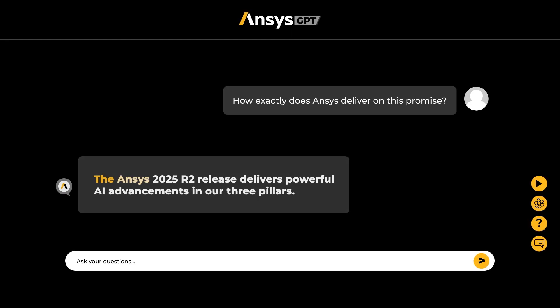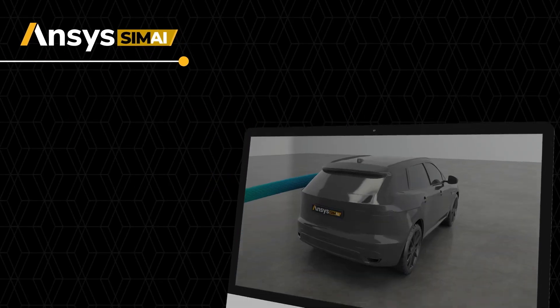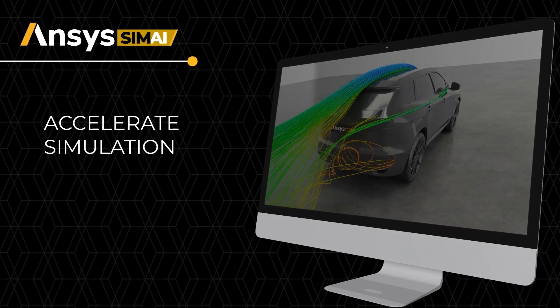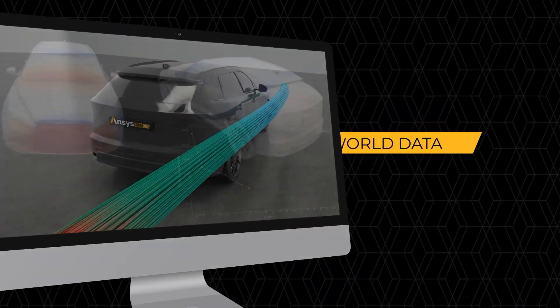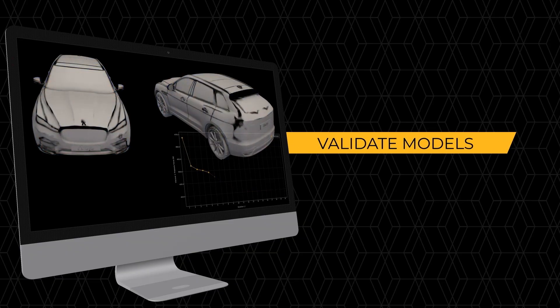ANSYS 2025 R2 release delivers powerful AI advancements in our three pillars. First, ANSYS SimAI is built to accelerate simulation, designed to optimize simulation workflows for both experts and designers.